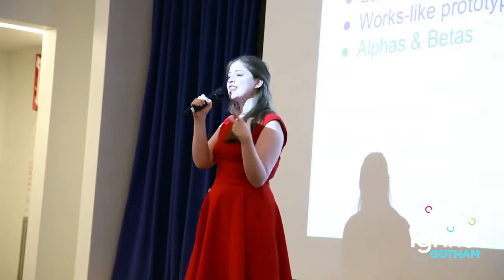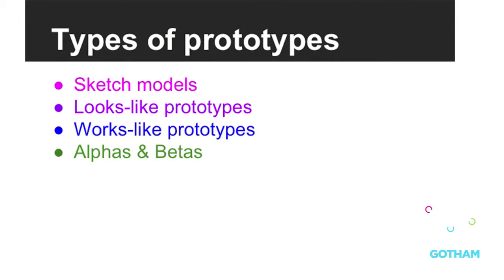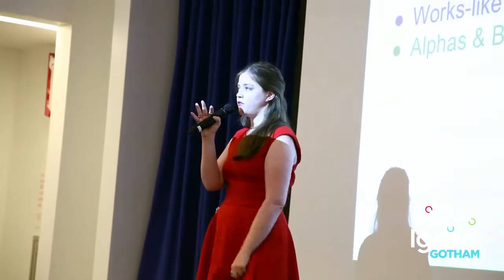In developing it, I think of prototypes as four different categories: three that help you answer specific questions — sketch models, looks-like prototypes, and works-like prototypes — and the last one, alphas and betas, that are the combination of what you learn from the first three.